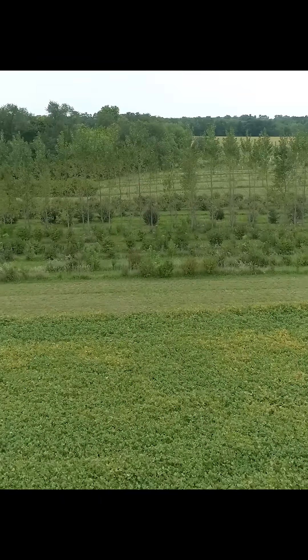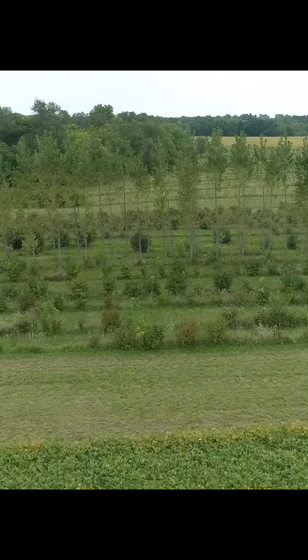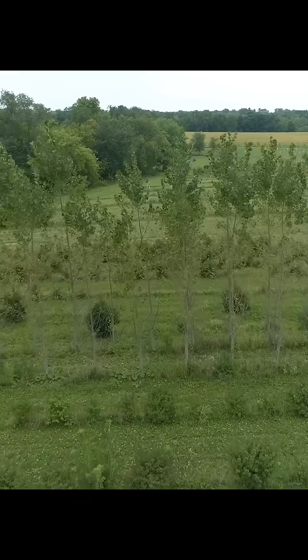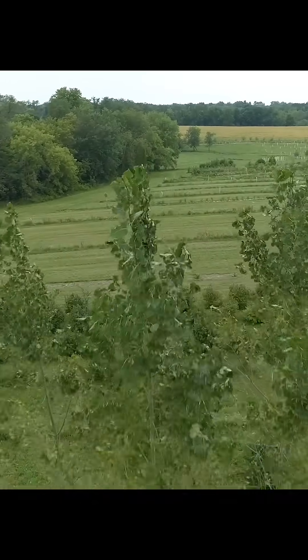This windbreak at Fields Restored Farm in Northern Illinois demonstrates a multi-species design with a combination of fast and slow-growing trees, including hybrid poplar, hazelnuts, willow, and several types of evergreens.